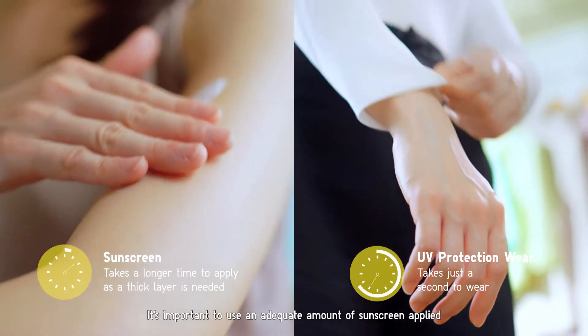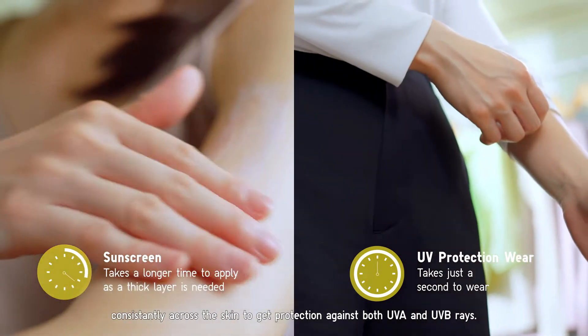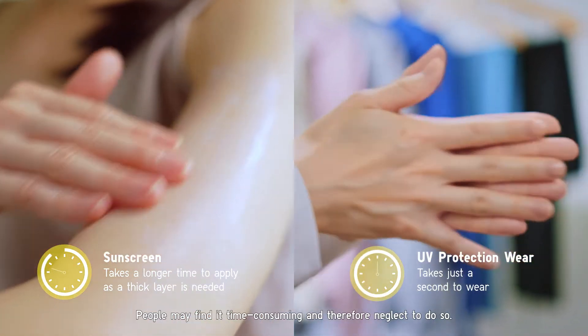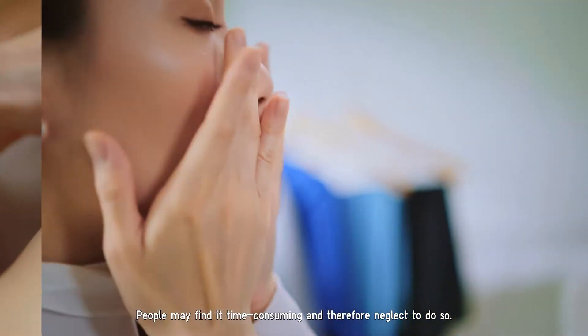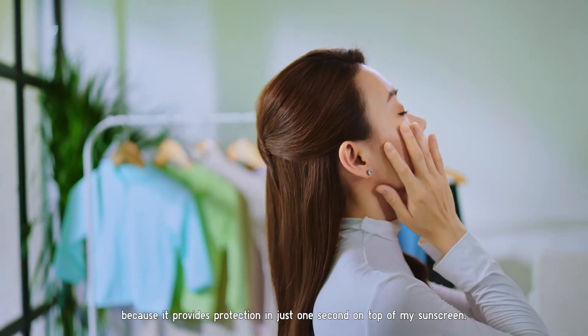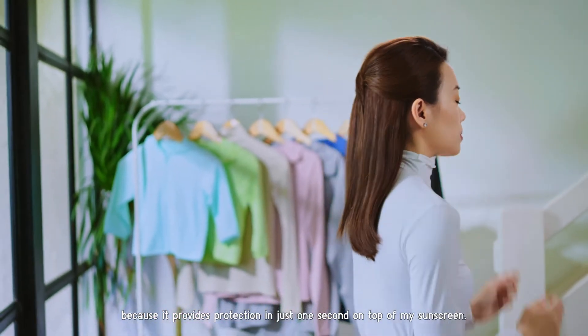It's important to use an adequate amount of sunscreen applied consistently across the skin to get protection against both UVA and UVB rays. People may find it time consuming and therefore neglect to do so. I personally prefer wearing ultraviolet protection outfits because it provides protection in just one second, on top of my sunscreen.